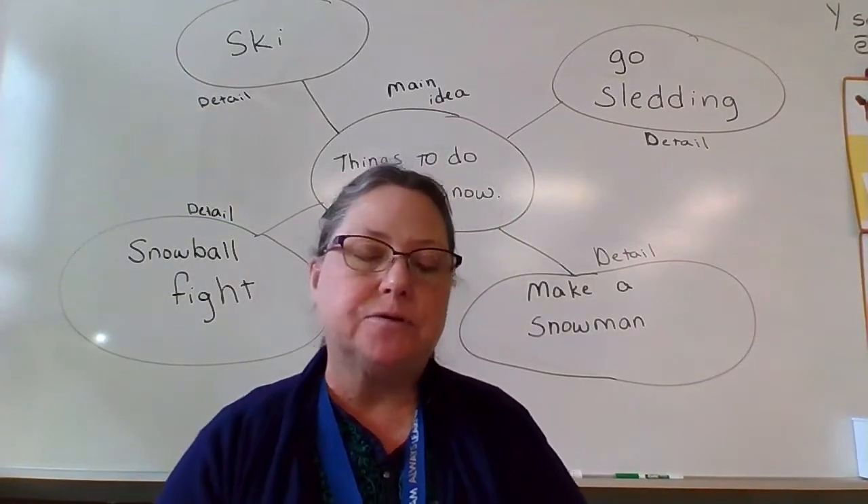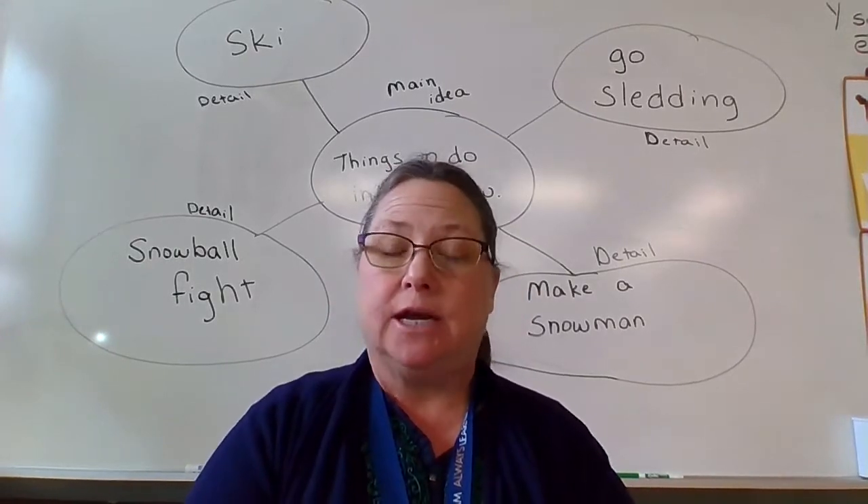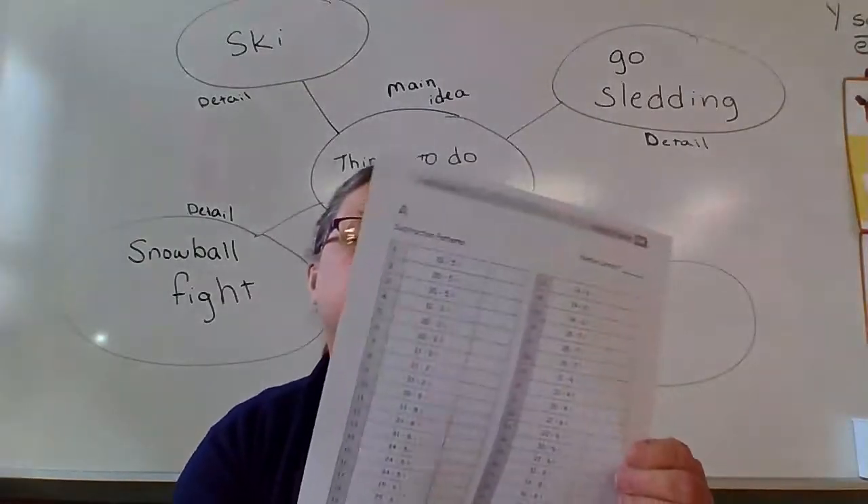Hey, good afternoon, second grade. It is Wednesday, January the 6th. Here is your math for today.